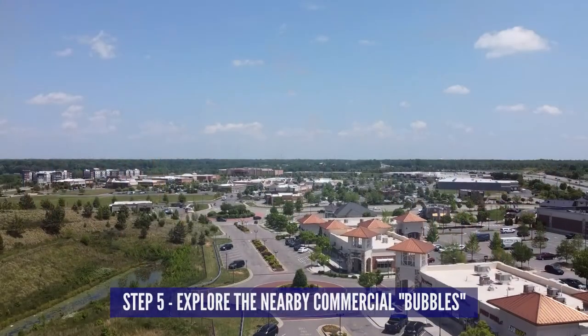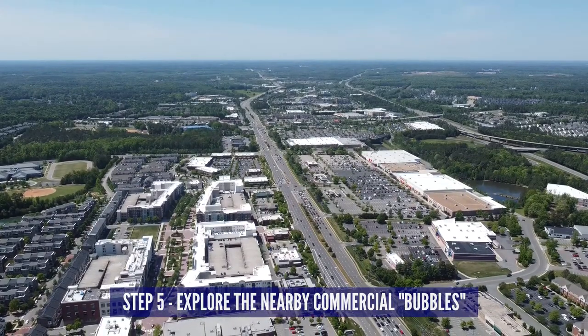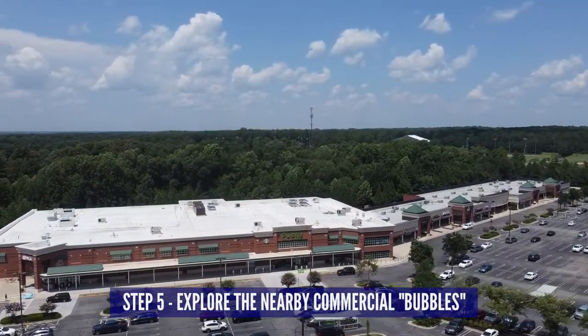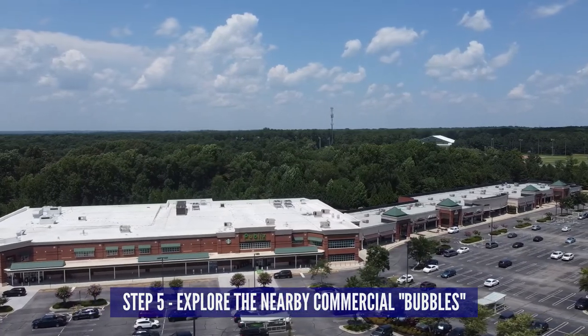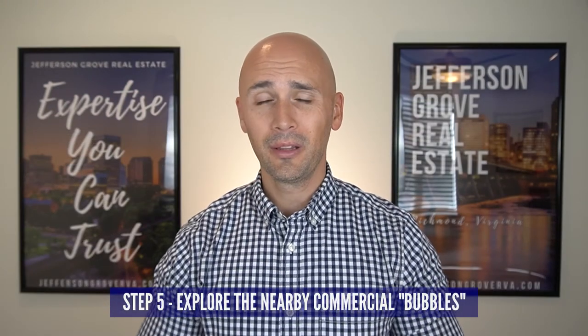You might love a home and love the neighborhood, but where you want to live is so much more than that. Step five is to visit the nearby commercial centers of any of the areas that had houses you liked — or as I call them, the bubbles. This will be where you do your daily living: where you go get your groceries, where you go out to eat, your nearby entertainment options, date nights, things like that. It may not be the ultimate deciding factor, but it's important to know what's nearby, and if you're narrowing it down from two or three areas, this might be the tiebreaker.